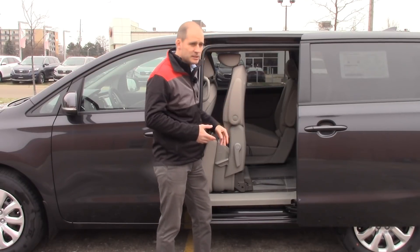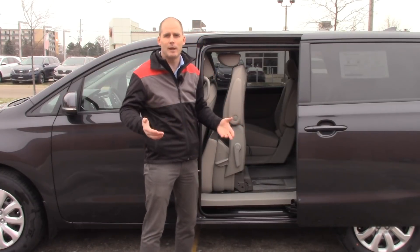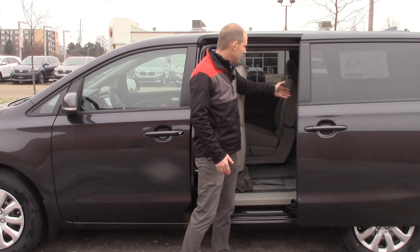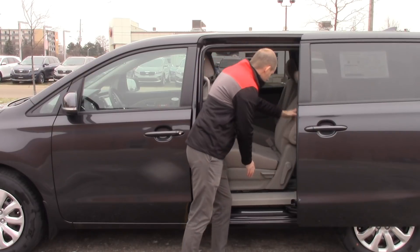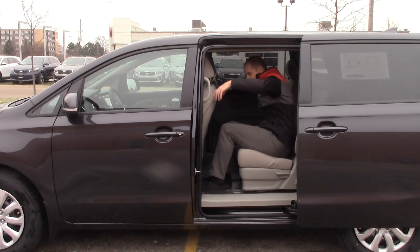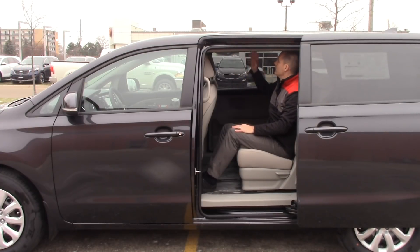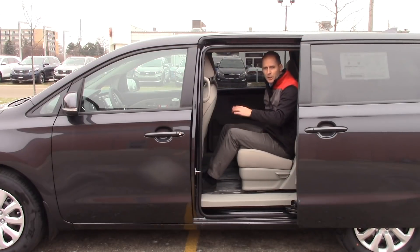You get the same seats here as in higher trim levels, so they're not cheaping out. It's a fabric seat called Yes Essential Fabrics — basically a stain-resistant fabric, because minivans deal with families and families spill things. So you can spill drinks on them and clean it up easily. There's lots of room to access the back seats and good cargo space. Bring the seat all the way back and you've got tons of leg room, tons of headroom — and rear climate control with ceiling vents is standard even on this entry-level model.